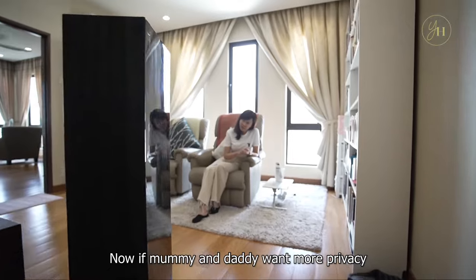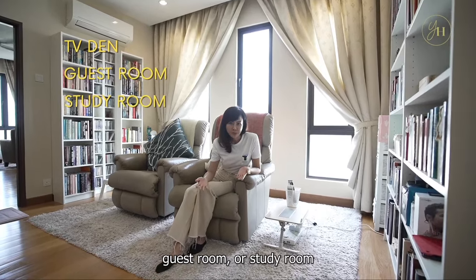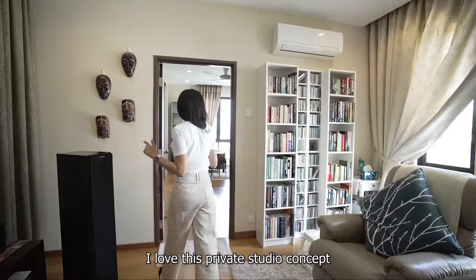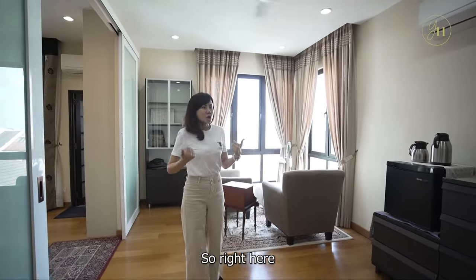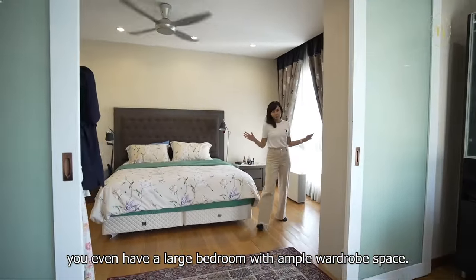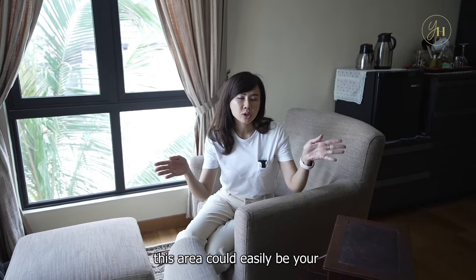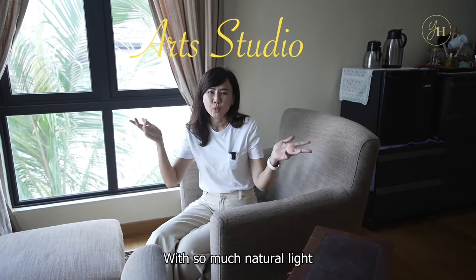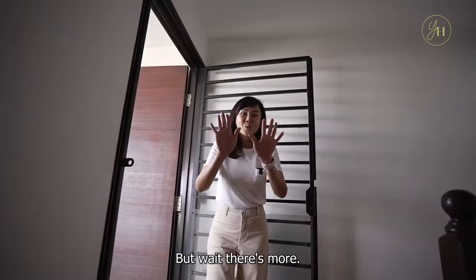If parents want more privacy, you could easily turn the master bedroom downstairs into a TV den, guest room, or study room. Because right here on the top floor, you have a grand master suite. I love this private studio concept that offers unparalleled privacy. You have your study area, a reading corner, and a large bedroom with ample wardrobe space. If the children are still young and you all want to be on the same floor, this area could easily be your work-from-home office, study area, or even an art studio with so much natural light — you will never feel closed in.